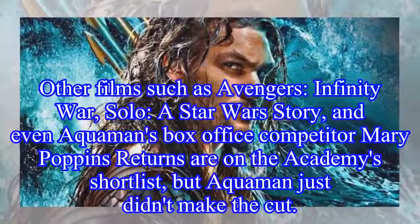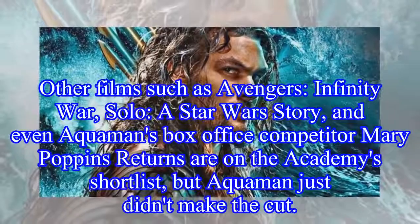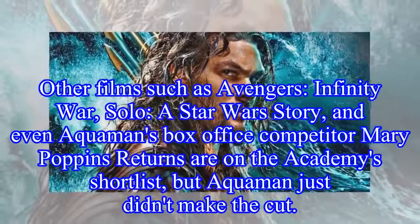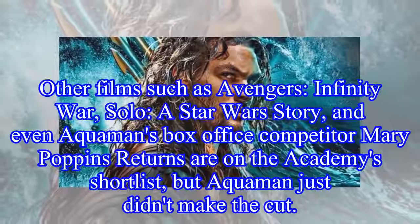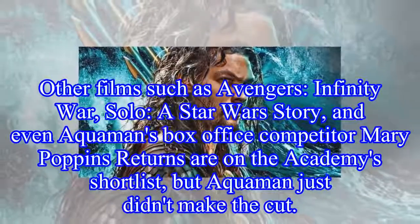Other films such as Avengers: Infinity War, Solo: A Star Wars Story, and even Aquaman's box-office competitor Mary Poppins Returns are on the Academy's shortlist, but Aquaman just didn't make the cut.